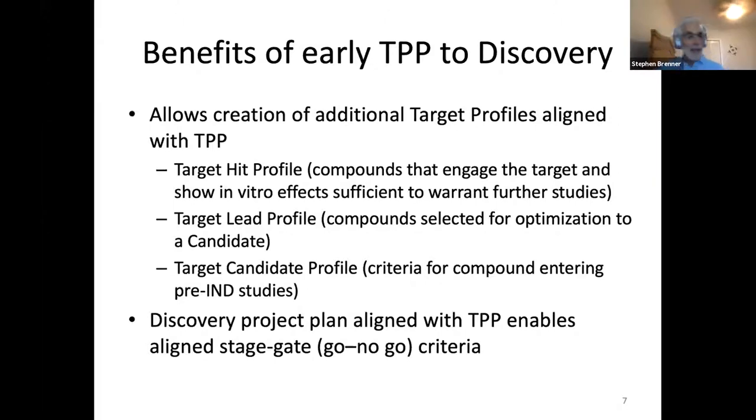If you have a discovery project plan aligned with a target product profile, that enables aligned stage-gate or go/no-go criteria all along the path. You can say, if I reach this point and haven't achieved the following criteria, my lead doesn't make it to a candidate. You don't change the criteria — you either decide not to do the project or go back and look for a better lead. Generally, where you get in trouble is when a compound has a flaw from day one and you try to align your strategy around that flaw rather than finding something better.